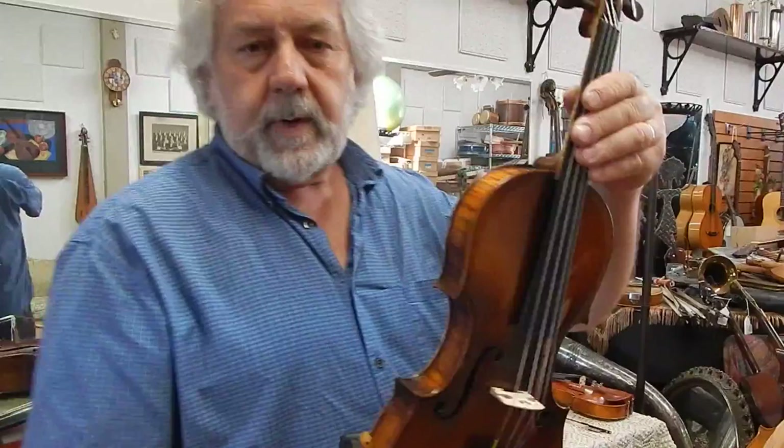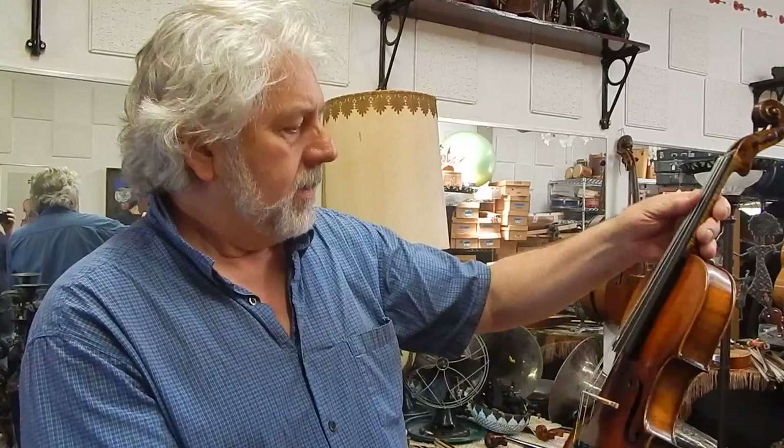This is a violin we have for sale at Jeffrey Seitz Violin Maker in St. Louis, Missouri. It was made in Saxony, Germany around the turn of the century, early 20th century.